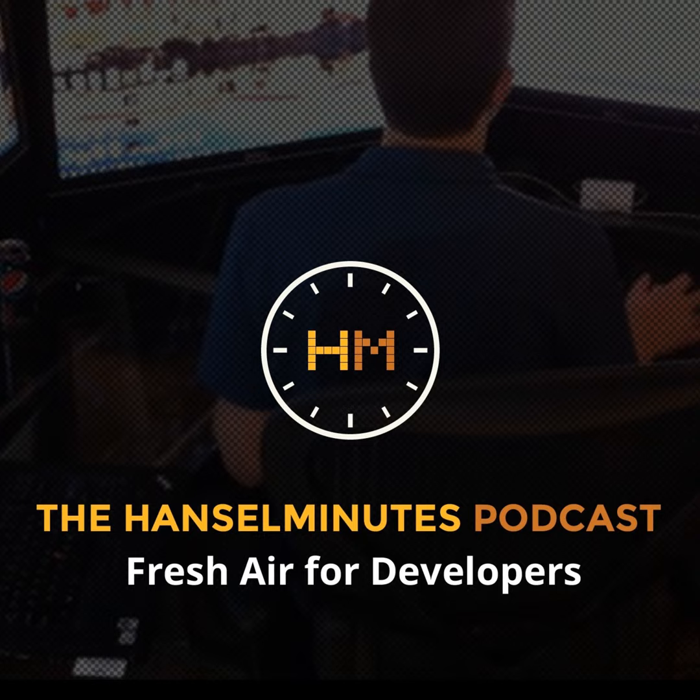Hi, this is Scott Hanselman. This is another episode of HanselMinutes. Today I'm talking with Laura Hughes. She's an electrical engineer and she works at Arrow. How are you? Is this a website for makers or is this a website for people who are in industrial design, or what's going on here?